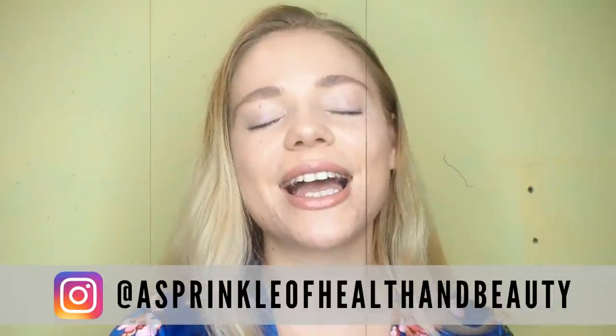Thank you for watching and I hope you found this video useful. If you've got any questions, please feel free to message me directly and I will respond.